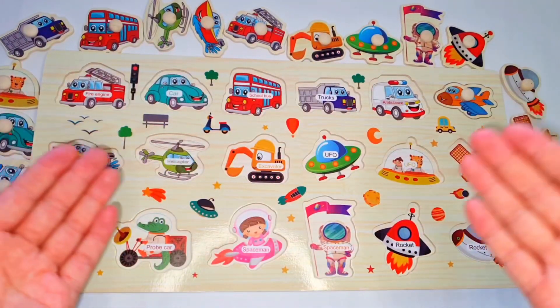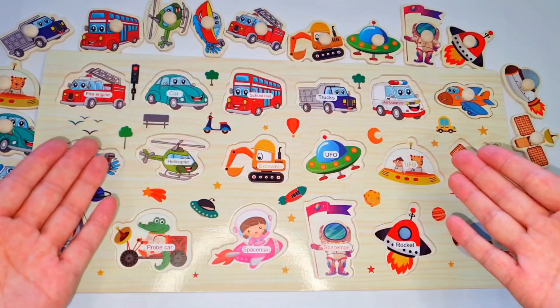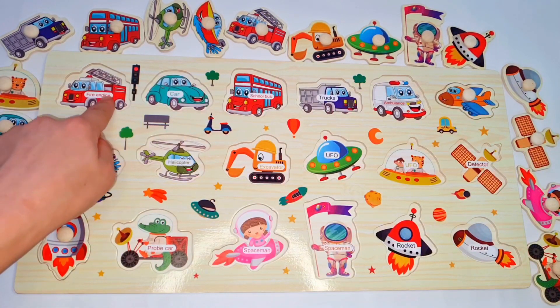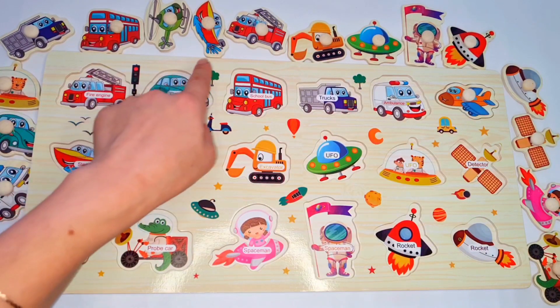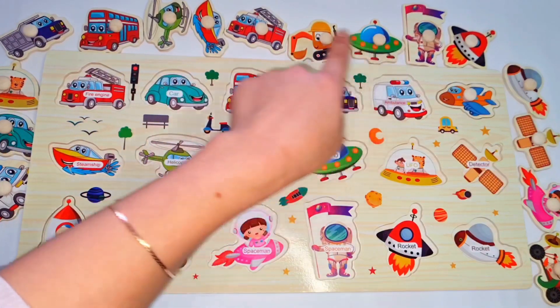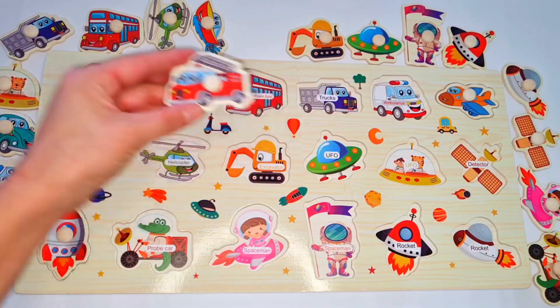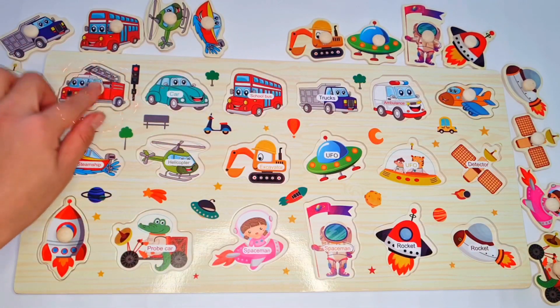Hello guys, let's learn types of transports. Let's start with this one — fire engine. You see guys? Fire engine. Let's put it here.